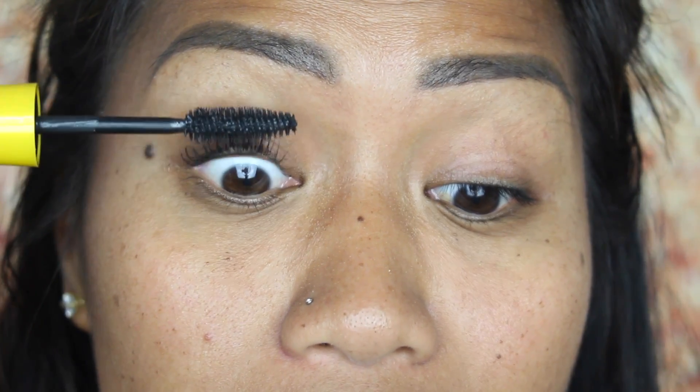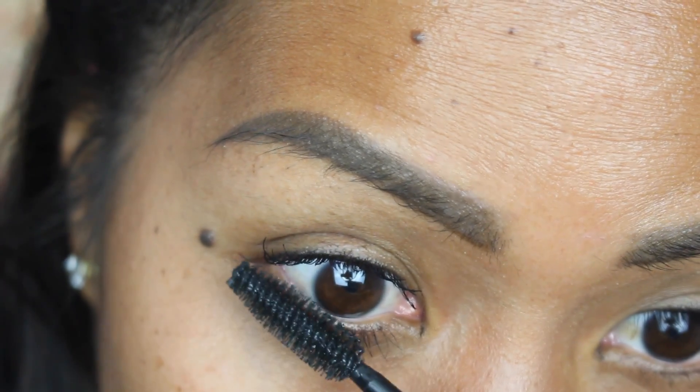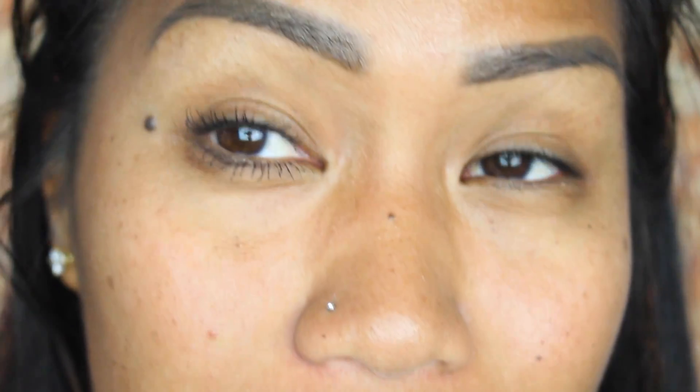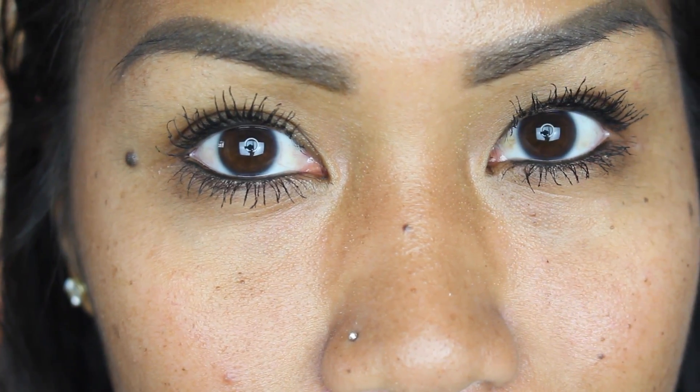My eyelashes before were completely bald — oh my gosh. Wow, I can already see the difference — that's crazy! I think this is the longest my lashes have ever grown. Oh my god, that is so awesome! So this is how it looks with mascara on both eyes. I'm going to insert some progress pictures so you guys can see the difference of how short they were before. Overall I am so impressed right now.